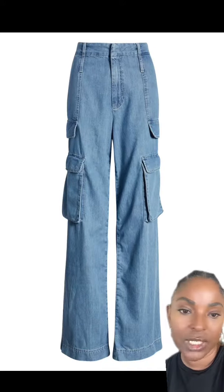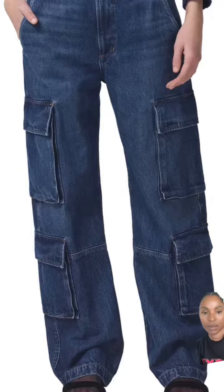Classic denim — if you want to play it safe but still edge it up a bit. Darker wash denim. Love, love, love.